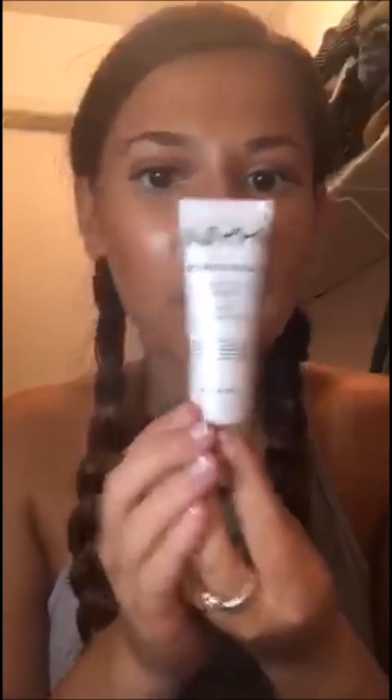So my first ride or die would be NYX Born to Glow Illuminator. I love this. It goes on shiny but once you put foundation or anything on top of it, it's wonderful.